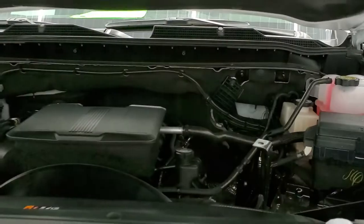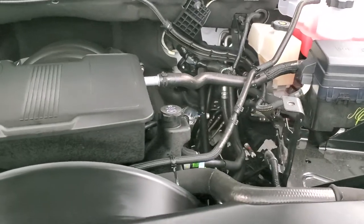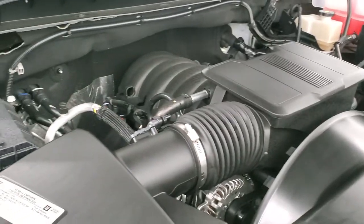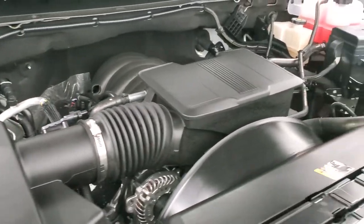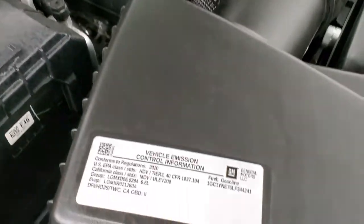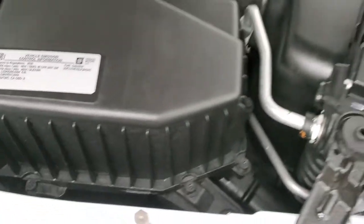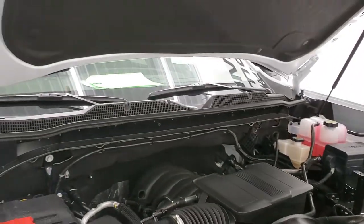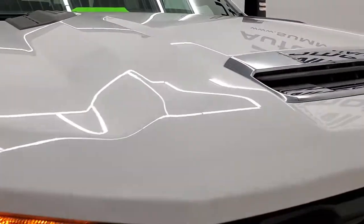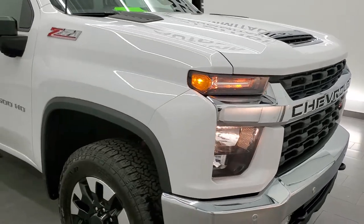Under the hood we have the 6.6 liter V8 engine. Engine bay is very clean, runs very smooth. This truck has been fully safety inspected by our service shop, has a fresh oil and filter change, and all the fluids have been checked and topped off — this truck is 100% ready to go. There is your emissions sticker. The shocks are doing a nice job holding that hood up. And with only 1,009 miles on it, how could you go wrong?